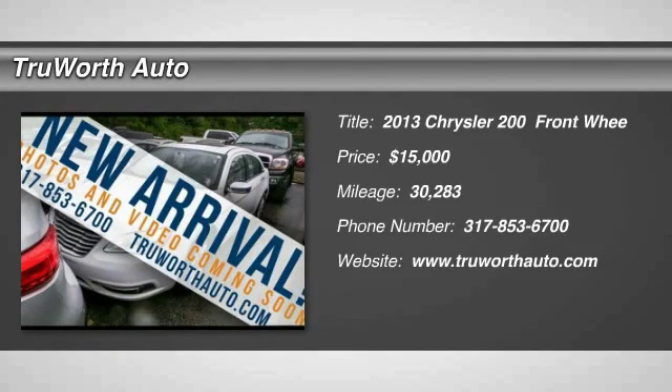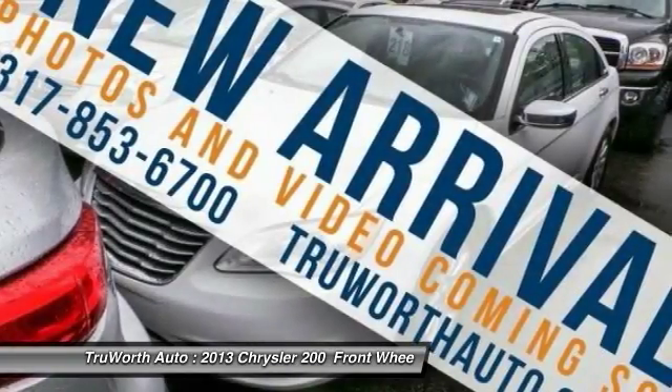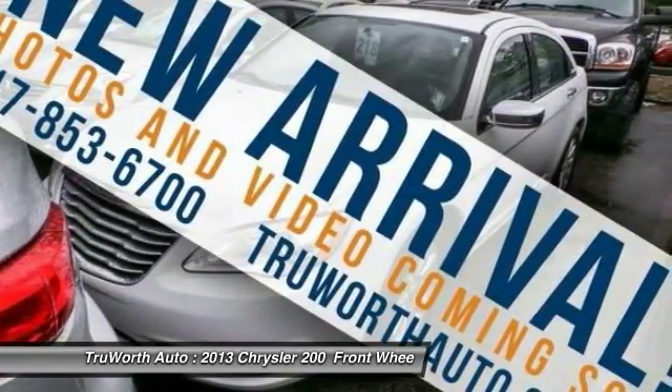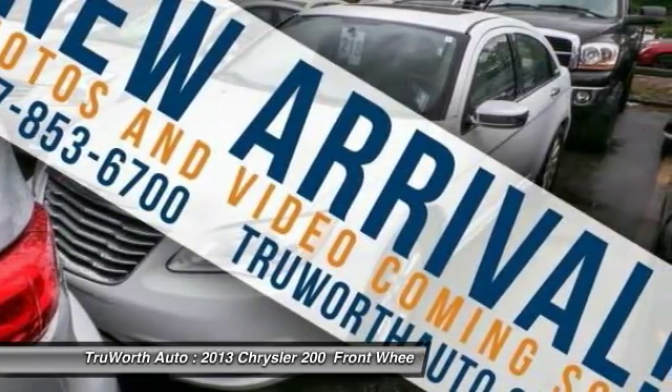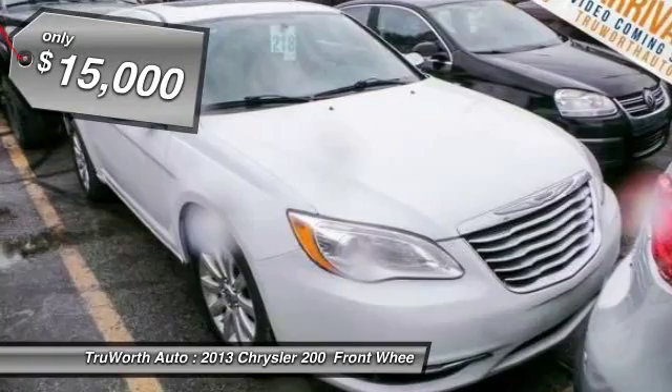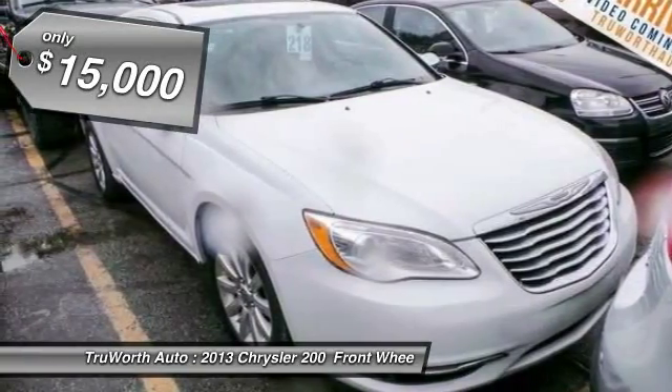A 2013 Chrysler 200 — a mid-sized sedan loaded with modern comforts. Thicker seats, LED lighting, and noise dampeners are just a few. This 200 model takes an aggressive step into a competitive market and is priced below $15,000.